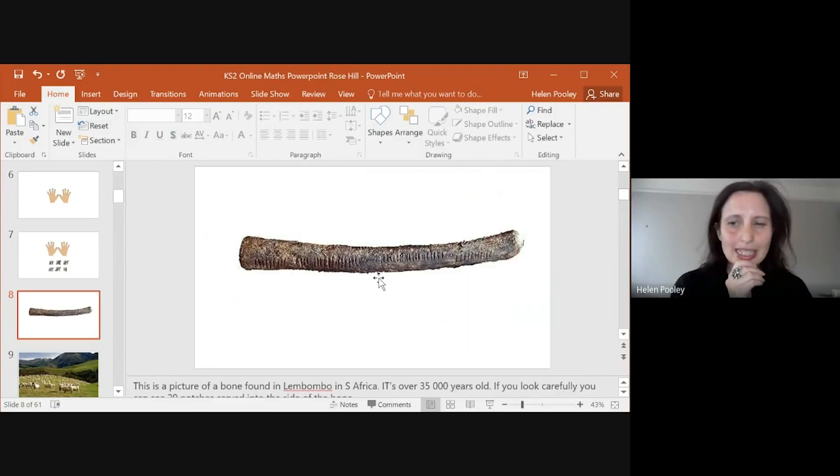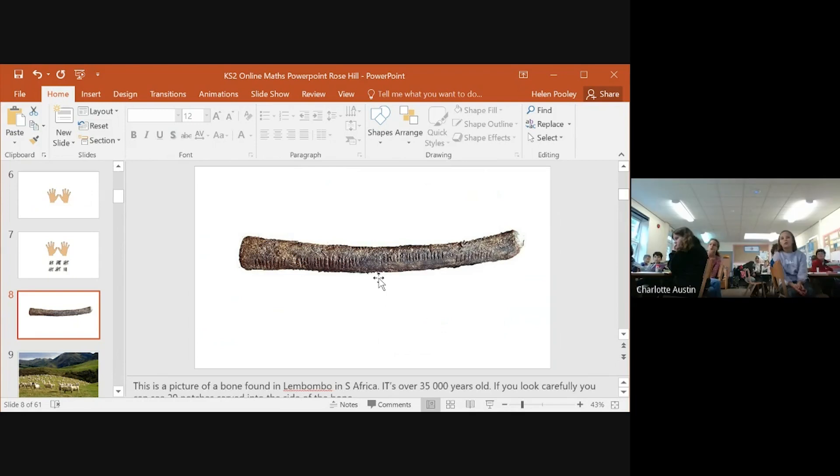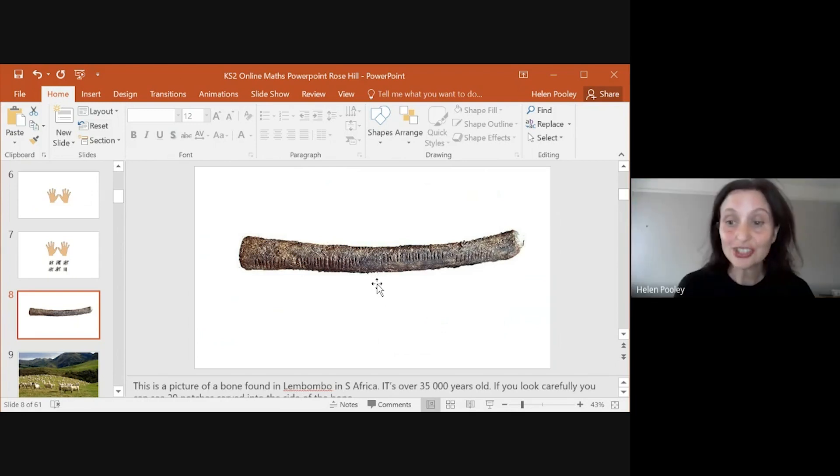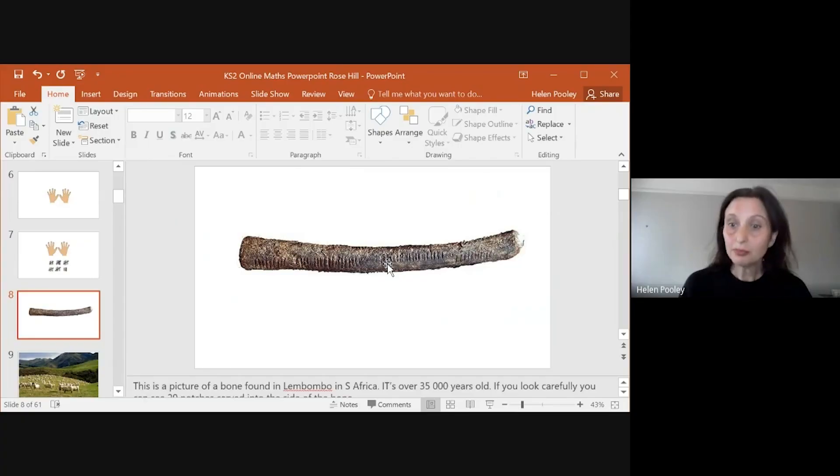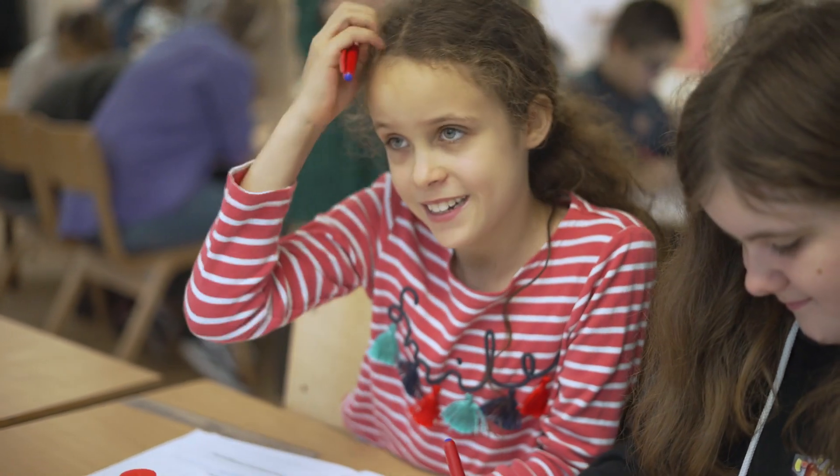What do you notice about this bow? It's got lines on it. Exactly right, it's got lines all the way along it. Now this bow is actually 35,000 years old and people were counting at that time. It's really interesting to see how even throughout history they were still using resources to help them with maths.